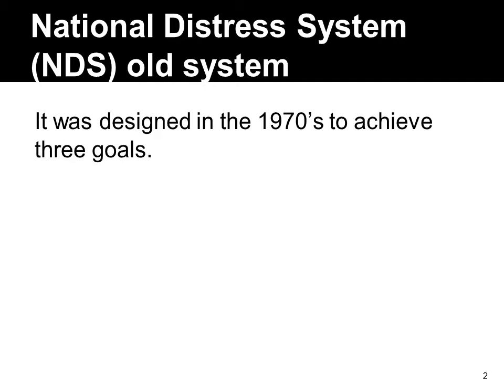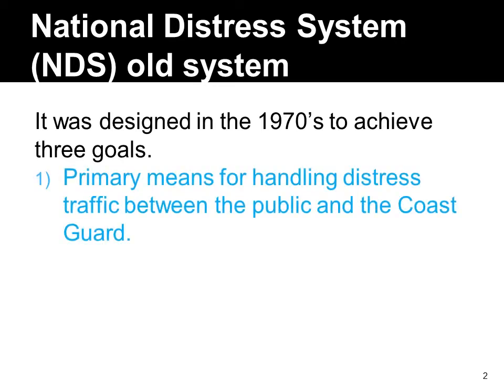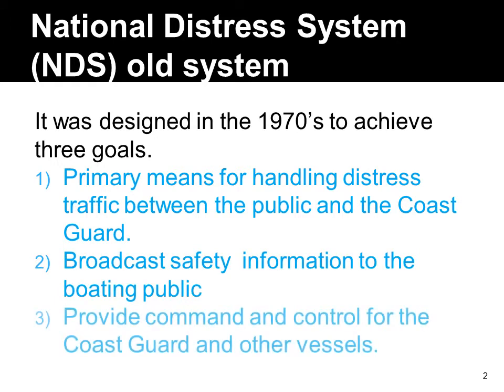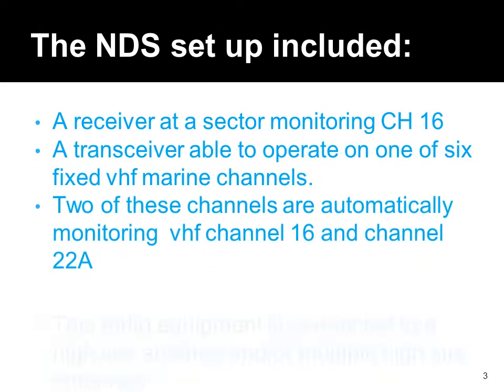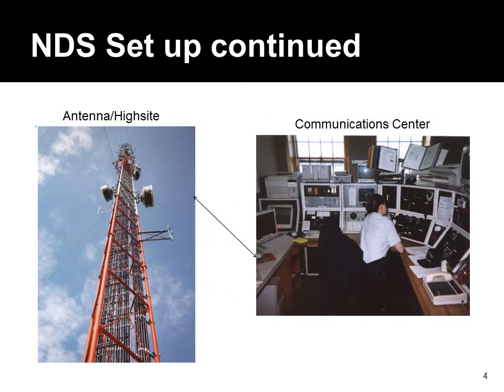The old system was called the National Distress System and it was set up to cover three areas. The NDS system contains certain operating equipment as discussed on this slide. The system being replaced typically had a control center connected to a series of high sites with antennas around the islands.